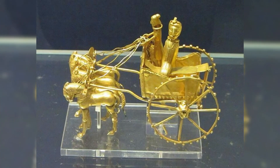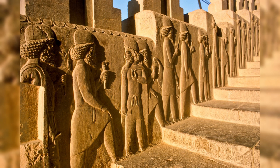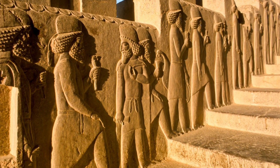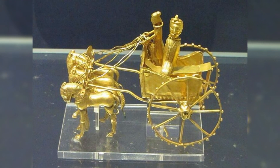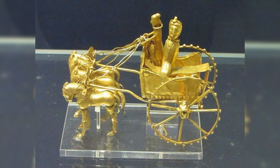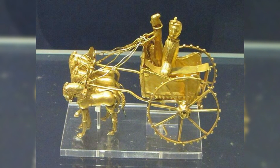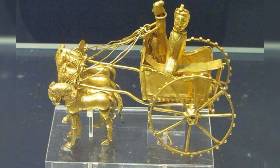This exquisite miniature chariot, meticulously crafted from gold, exemplifies the remarkable artistry of the Achaemenid Persian Empire. Its intricate design showcases the exceptional craftsmanship and attention to detail characteristic of this ancient civilization. Such artifacts not only highlight the aesthetic values of the time, but also reflect the cultural significance of chariots in Persian society, symbolizing power, prestige, and the advanced metallurgical skills of the era. This miniature serves as a captivating representation of Achaemenid artistry, allowing us to appreciate the rich heritage of one of history's great empires.